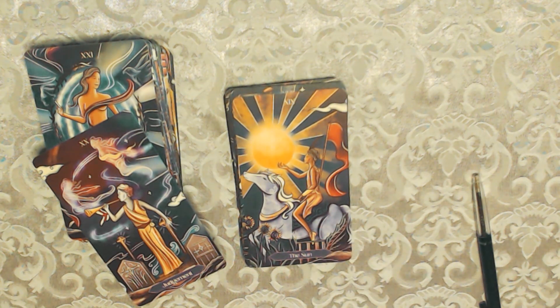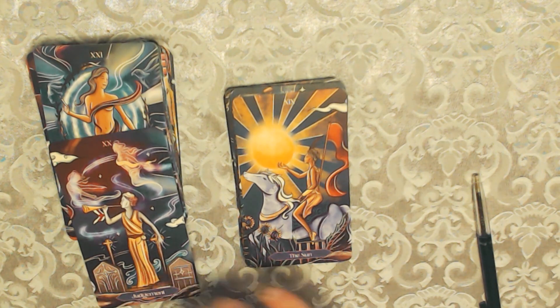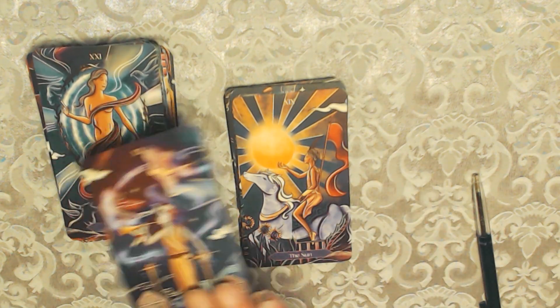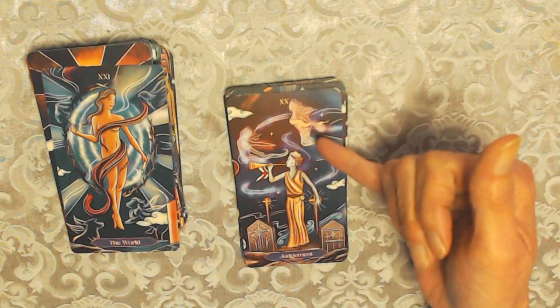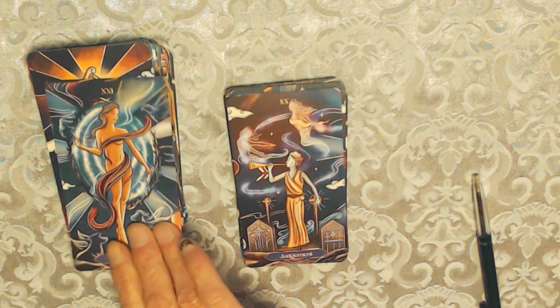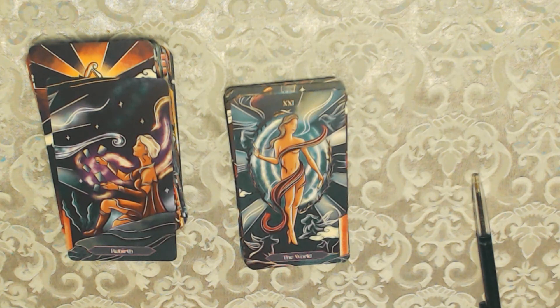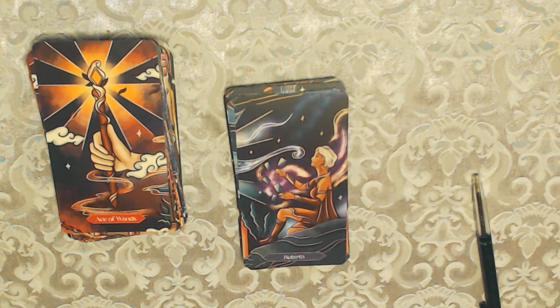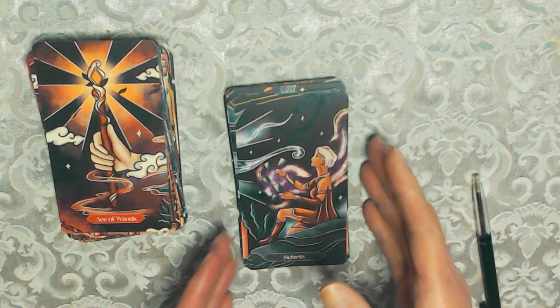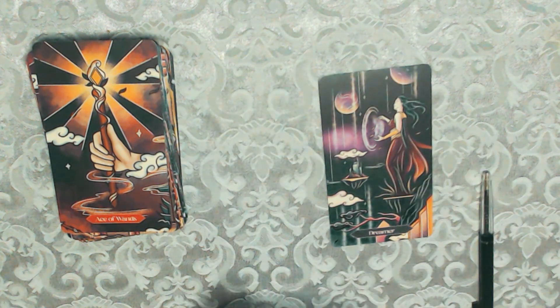The Sun is nice — very simple but very detailed. There's no child here as you usually see; this looks more like a teenager or grown-up. The Judgement card has an angel and a human blowing a trumpet. The World comes next.